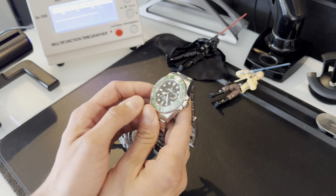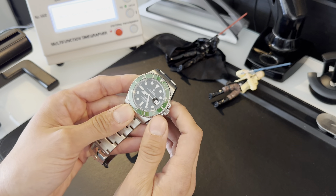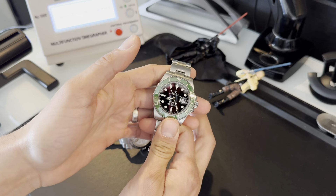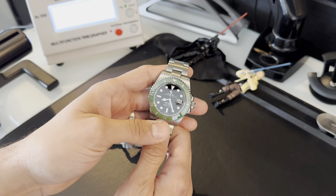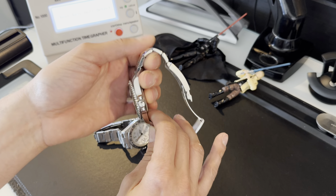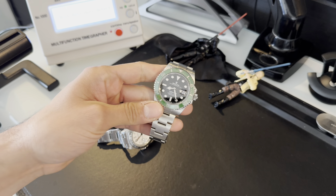Concluding thoughts: phenomenal watch, so beautiful — who wouldn't want to own it? But if you're considering buying it, remember that watches should be worn. If you're not going to wear it confidently knowing you're holding a $10,000-plus watch, then maybe consider something different. Otherwise, who doesn't want to own this beautiful, beautiful Submariner? If you liked this video, give it a thumbs up, subscribe, and I'll be back with more content. Thanks for watching.